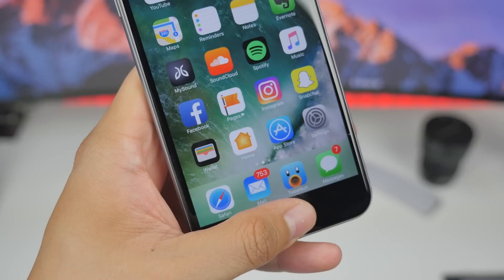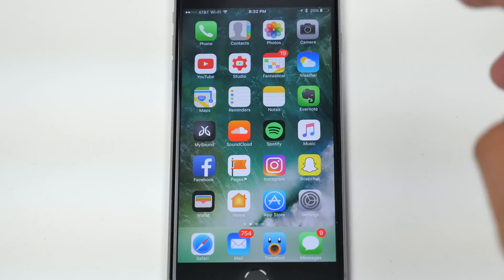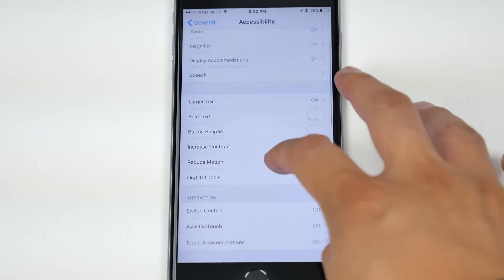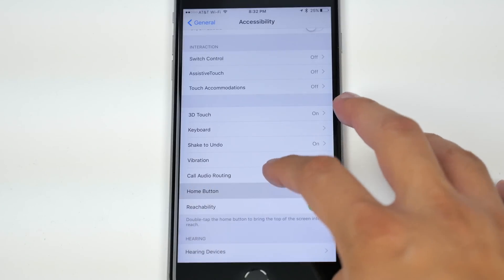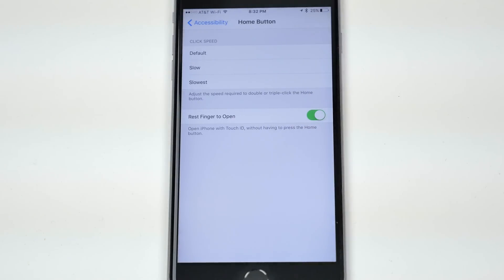No longer will you need to press the home button to unlock the device, but to get this feature you'll need to turn it on by going into Settings > General > Accessibility > Home Button, and enabling the 'Rest Finger to Open' option. This feature was actually in beta 2 but wasn't working quite yet — now in beta 3 it's fully functional.